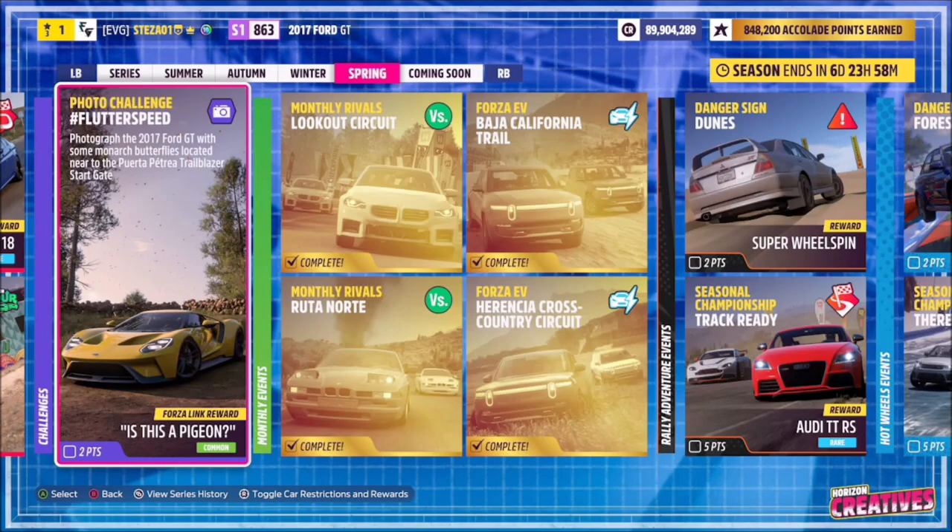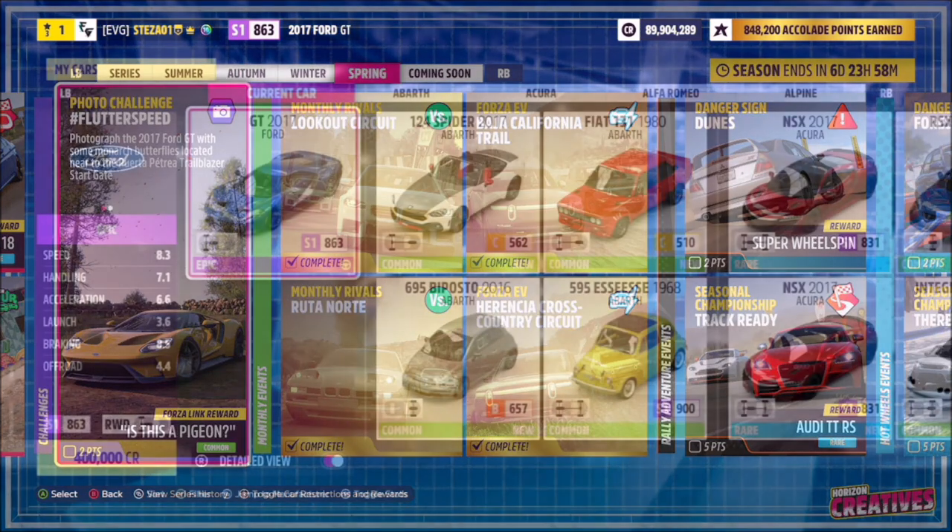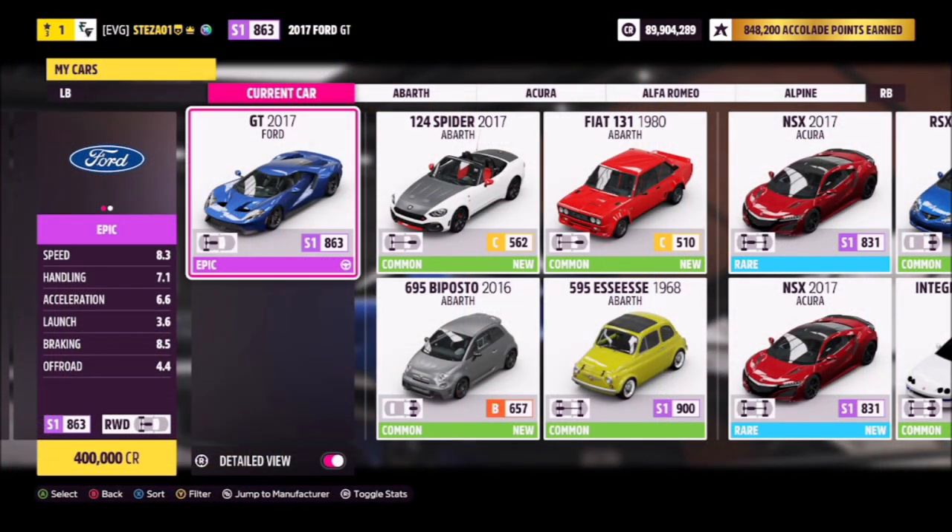Hello and welcome back to the channel. This week's photo challenge guide is called Flutter Speed, which wants you to photograph the 2017 Ford GT near some monarch butterflies located near the Puerta Petrea trailblazer start gate. The 2017 Ford GT will set you back 400,000 credits from the auto show.